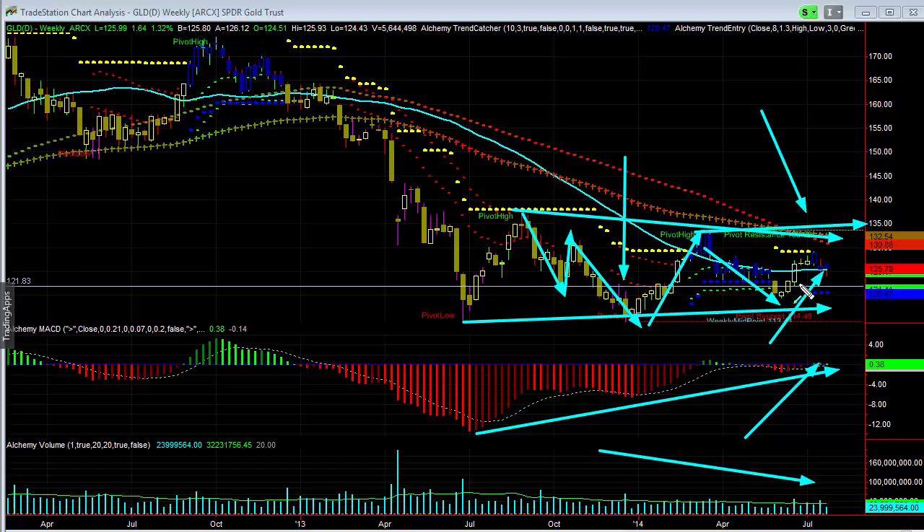But I would watch that 124 level. We start to break that, I think we easily go to 120 or lower, because very likely you could see the continuation of longer-term trends. So we've got to watch for that potential, and any reversal in here I think could be a very long-lasting move.